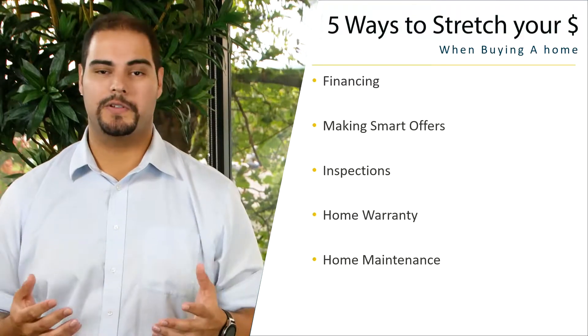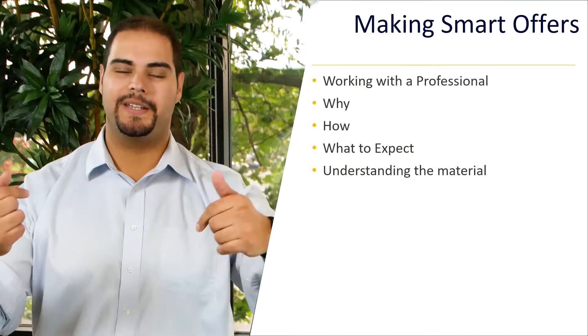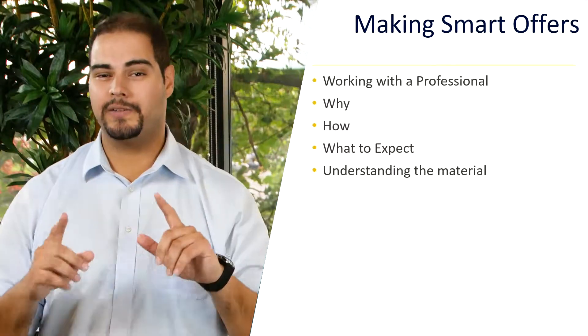First thing you're going to do is work with a professional. I'm a real estate broker and I'm here to help you out. I'm going to tell you why.